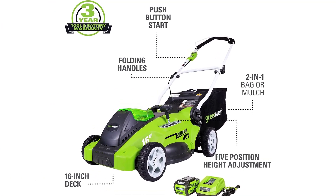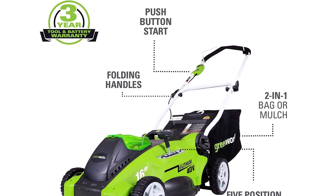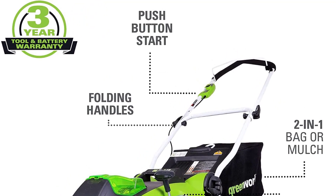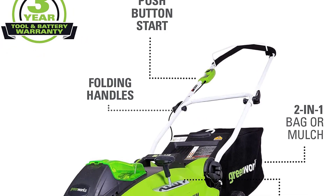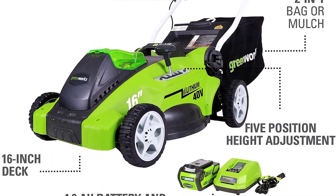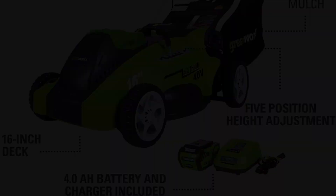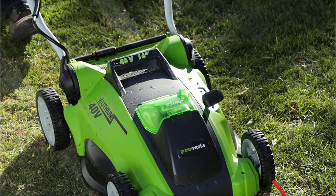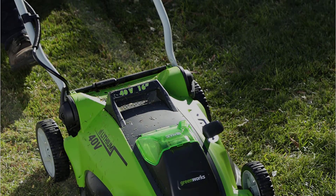The Greenworks push lawnmower can either mulch or bag your grass clippings, and it comes with a grass collection bag to do so. It's easy to start up with the push of a button, and the handles fold down for more compact storage. The only major downside is that you need to remove the battery from the charger once it's powered up — if you don't, it can impact the longevity of the power unit.